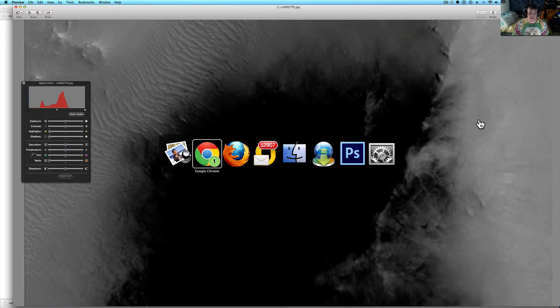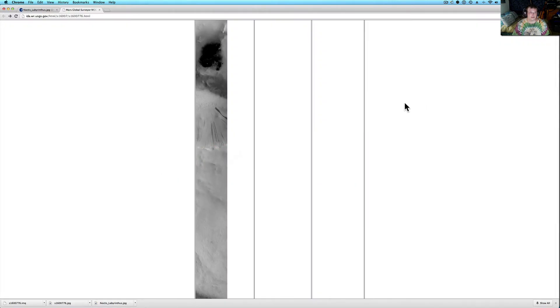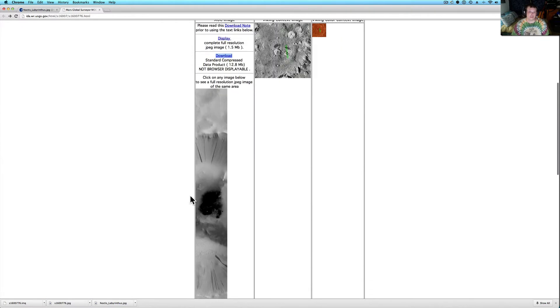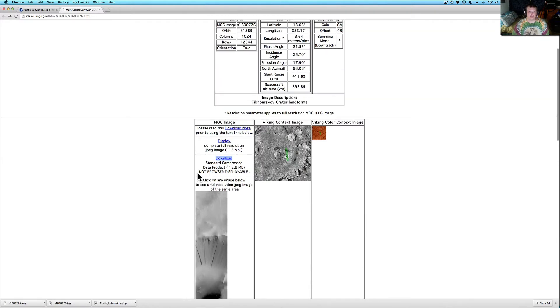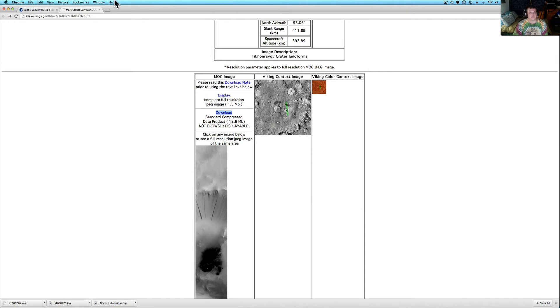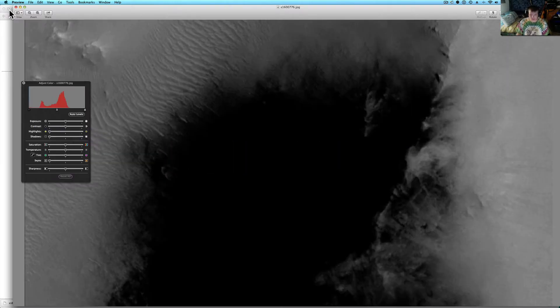This is from the Mars Global Surveyor Mars Orbiter — MOC image S1600776 — and we're looking at Mars. This is a really cool image. So download the JPEG. If you have something that will open up the .imq files, go ahead. These are all pictures, and David hadn't known about this for a very long time. I'll put that link below so you can see it.